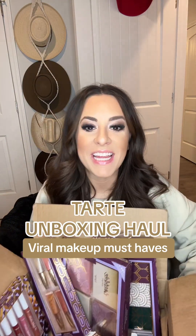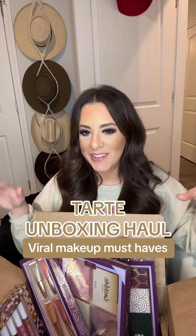Hey guys, I'm back with a huge unboxing from my favorite Tarte, so let's just jump on in.